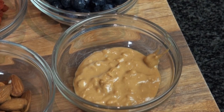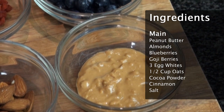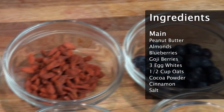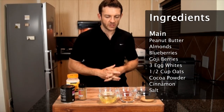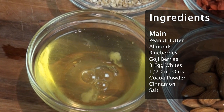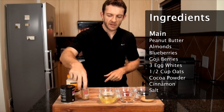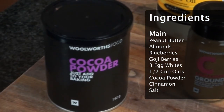As always, let's get going by looking at the ingredients. First we've got some organic crunchy peanut butter, then we've got some blueberries — a great antioxidant. Then we've got goji berries, an even better antioxidant that's really going to help flush our system and kill those free radicals. Then we've got some almonds for protein and healthy fats, three egg whites, half a cup of oats, and a little bit of cinnamon to help regulate our blood sugar levels.